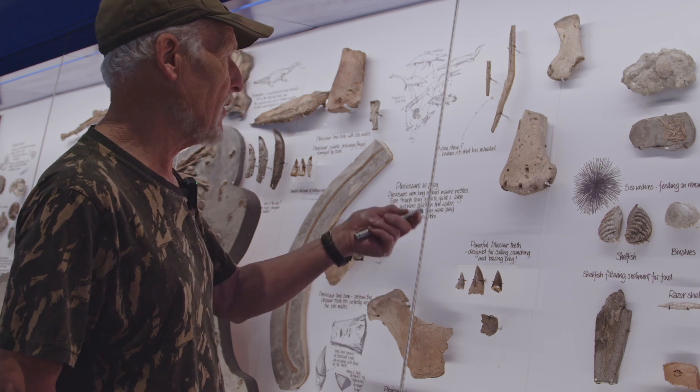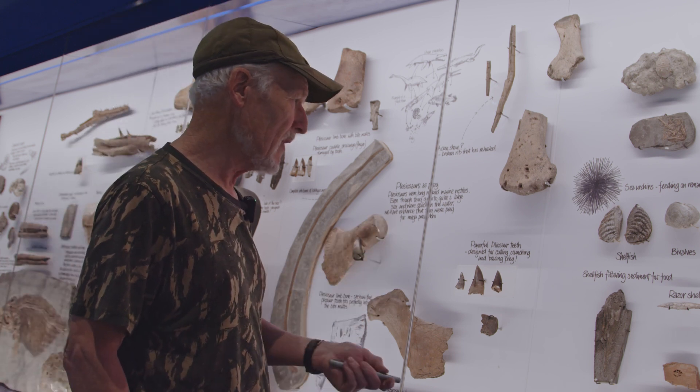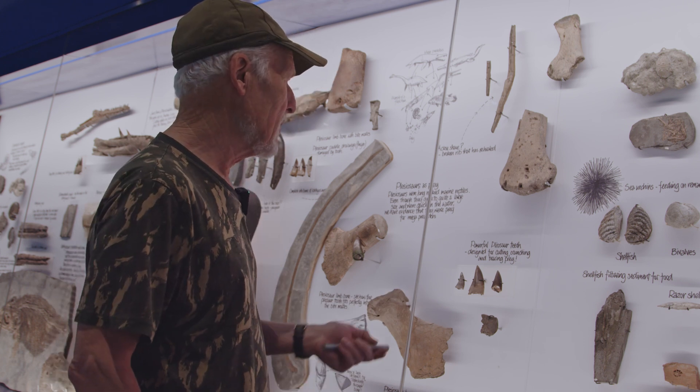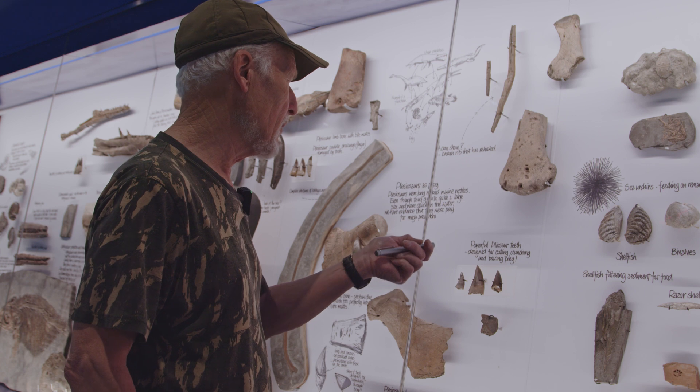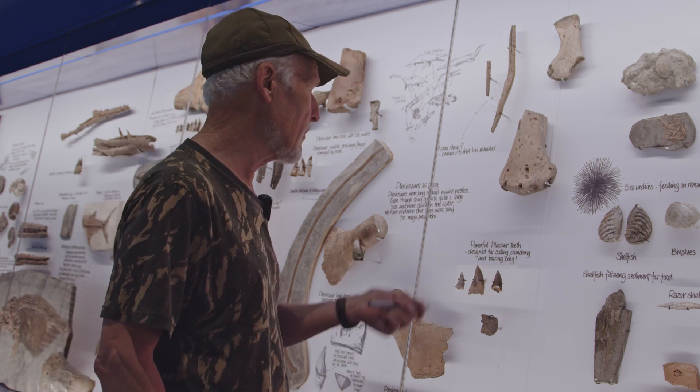Things that live on the seafloor and above the seafloor. Invertebrate fossils are not everyone's cup of tea — they're the sort of low life. Everyone's interested in vertebrates more often than not. But let's start off with these.